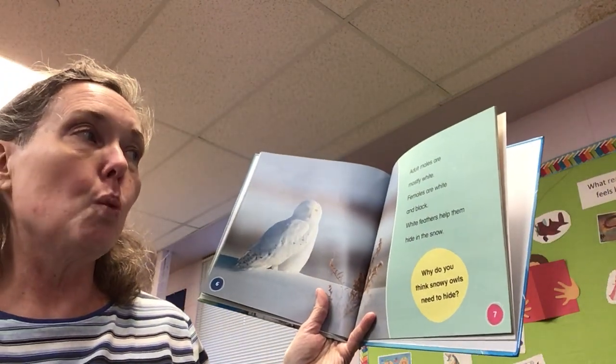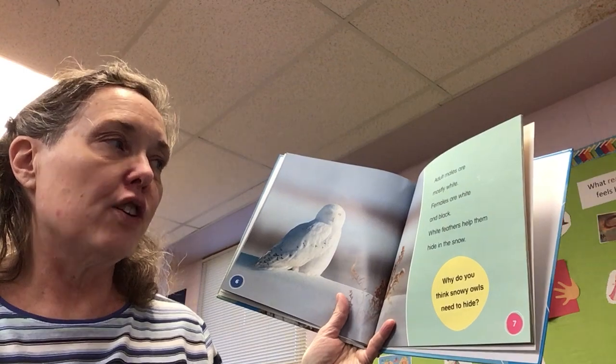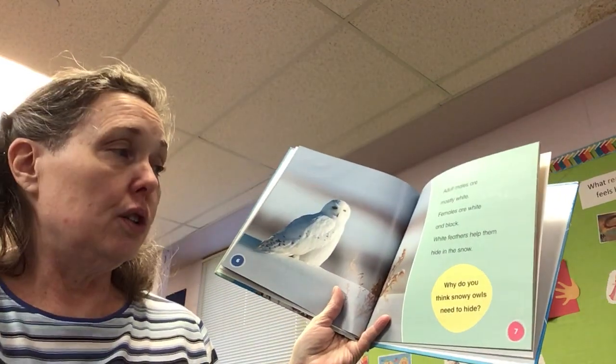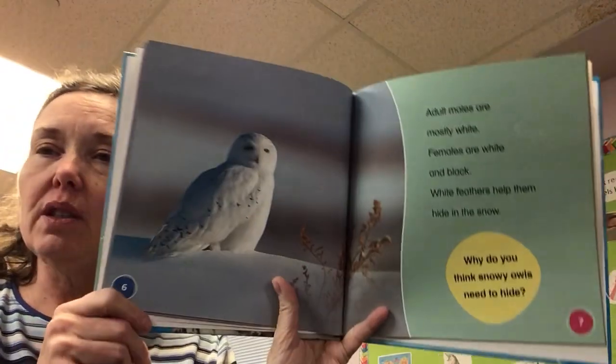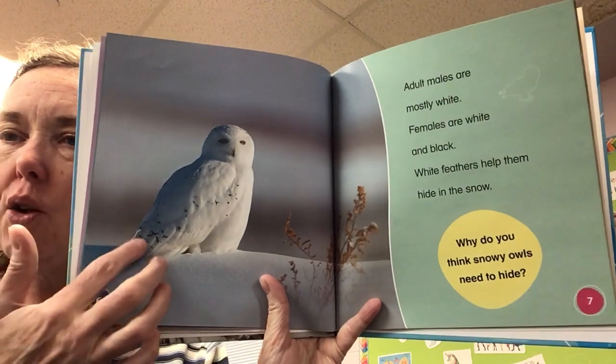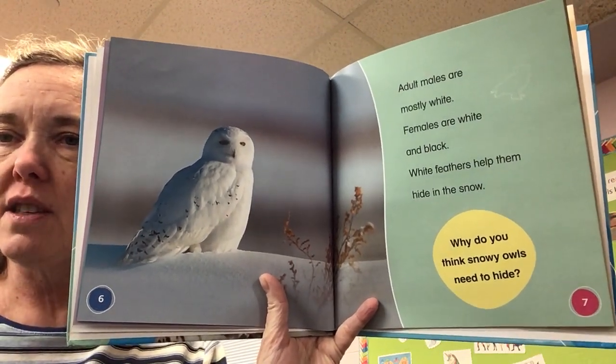Adult males are mostly white. Females are white and black. White feathers help them hide in the snow. It has a question: why do you think snowy owls need to hide? We're back to that whole camouflage bit, right? Makes them hard to see in the snow.